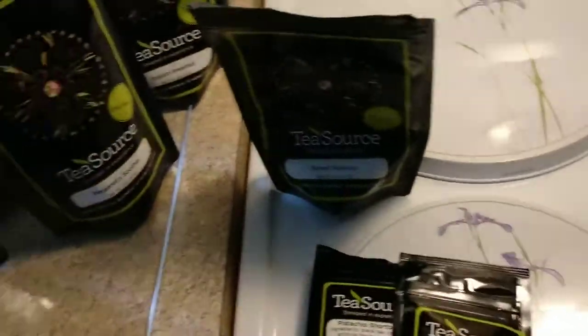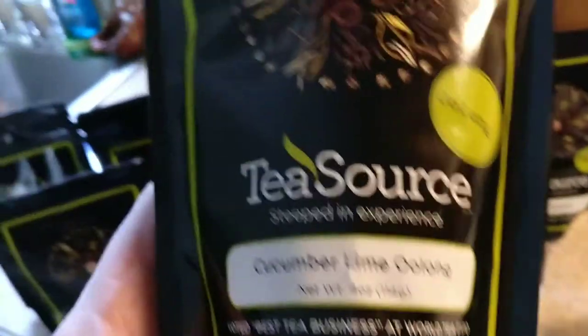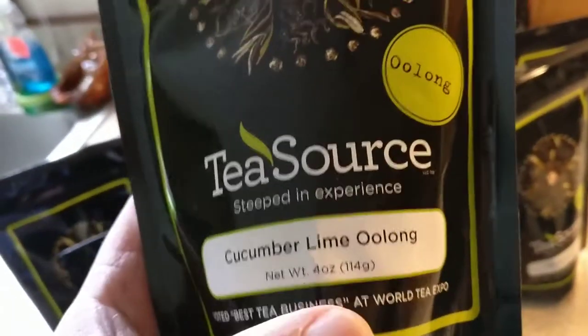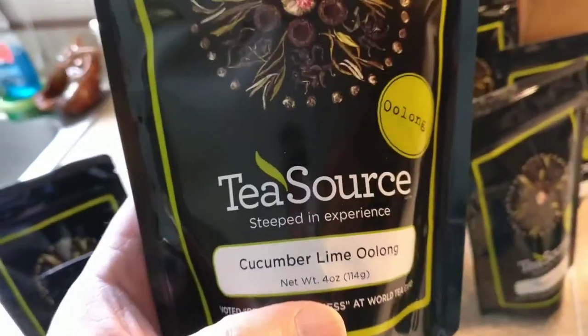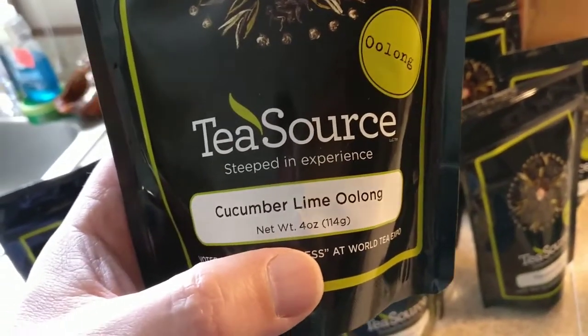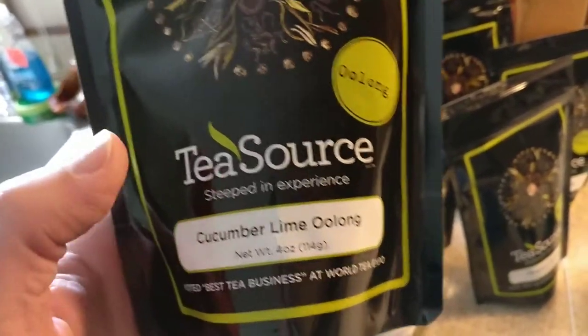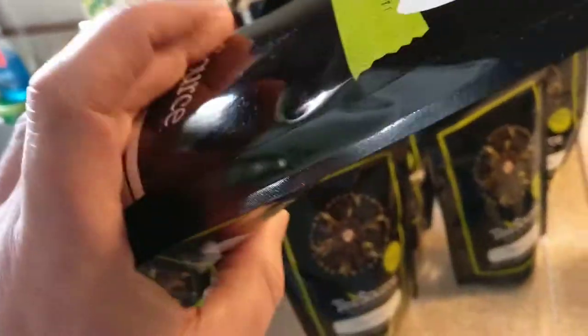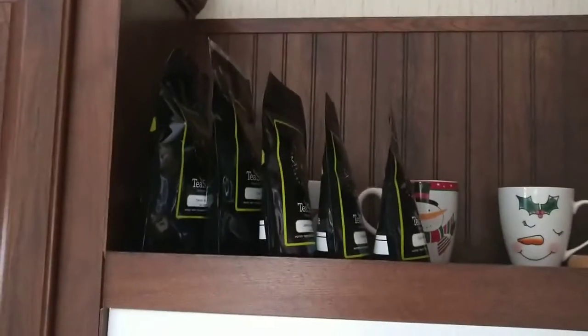This cucumber lime oolong is another four-ouncer. I got this in one of the sampler bags from a previous order and absolutely loved it, and it's been months and months since I've had it — that's why I ordered a four-ouncer, so it will last and last. So this is my tea larder, if I'm using that word correctly, which will hold me for a long long time.